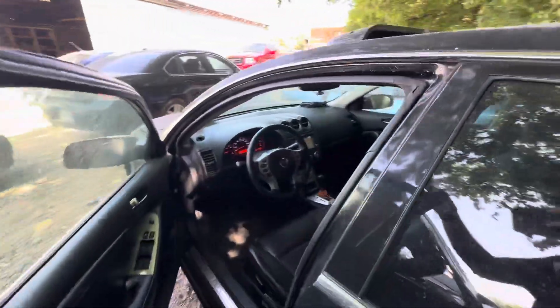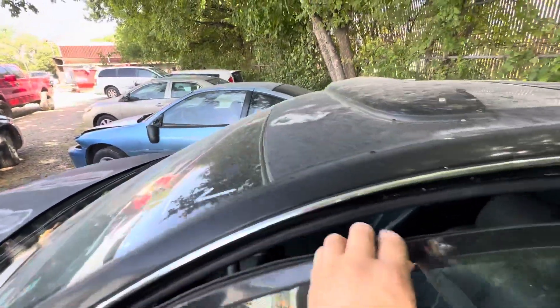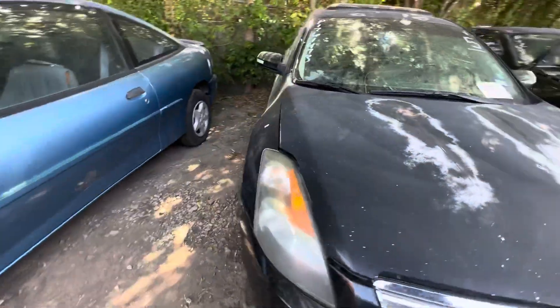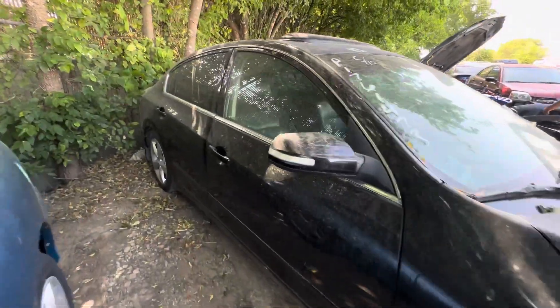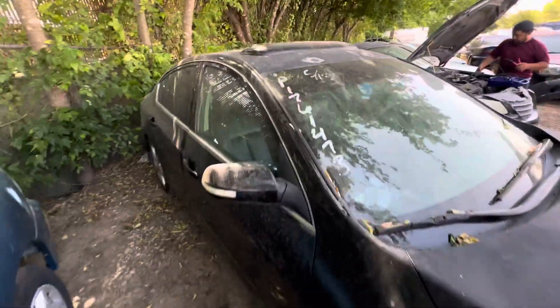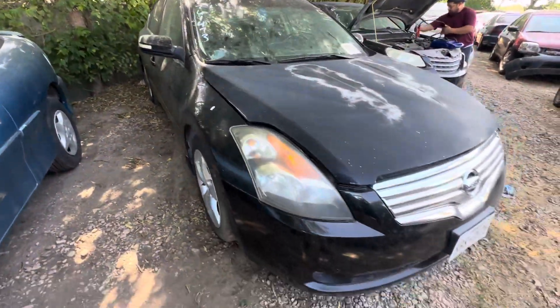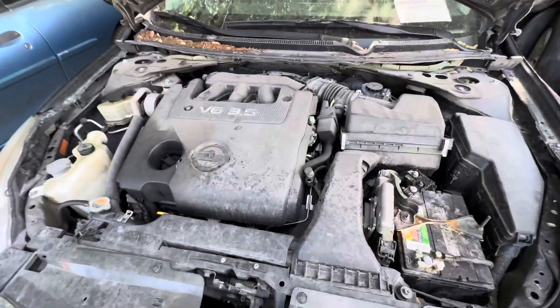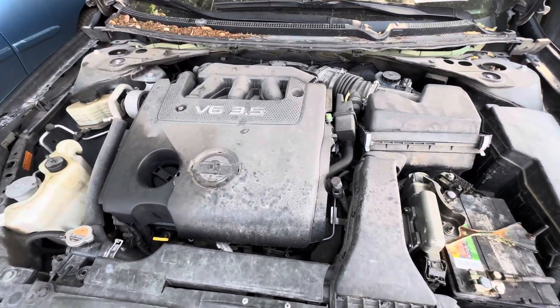It is a 3.5 liter six cylinder. Let's go to the other side real quick — you can check it out. It does have a sunroof up there. Under the hood there's a 3.5 liter six cylinder.